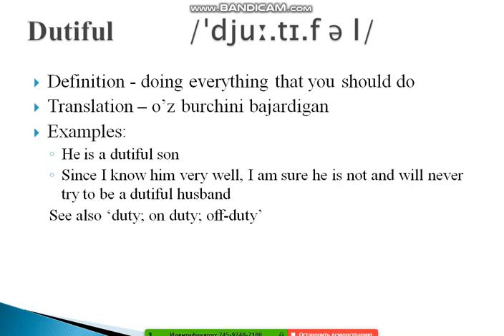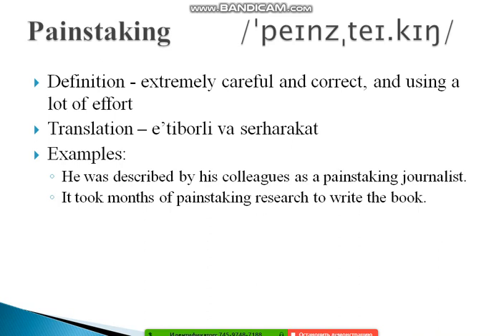The next word is 'painstaking.' Painstaking means extremely careful and thorough, using a lot of effort. Examples: 'He was described by his colleagues as a painstaking journalist.' And: 'It took months of painstaking research to write the book.' This word highlights the dedication and precision someone puts into their work.